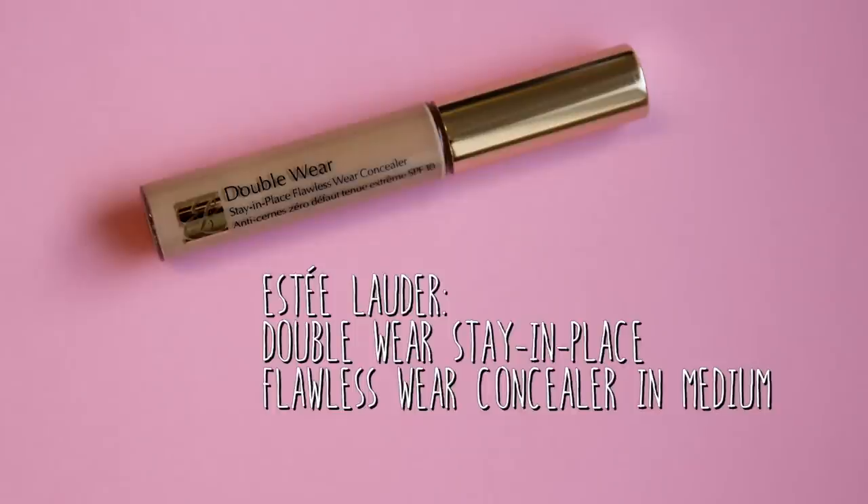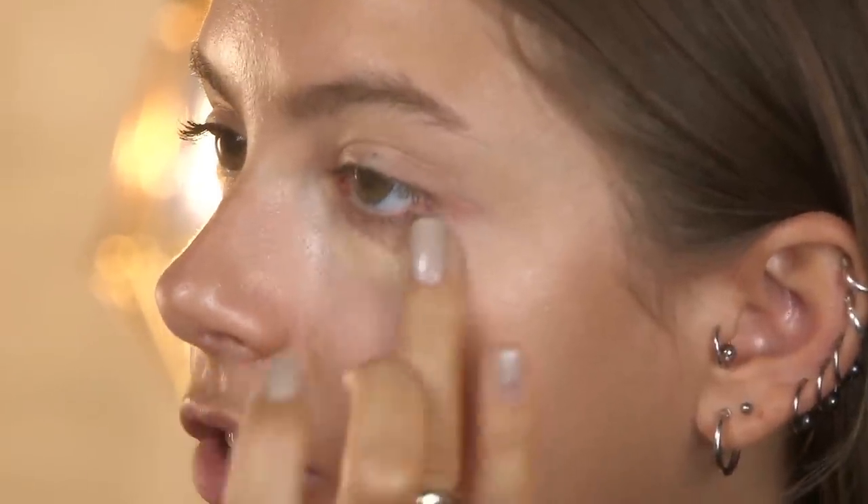The next product I have here is the Estee Lauder Double Wear Concealer because I do need a little bit more coverage than a BB cream can offer me. I'm going to just put that under the eyes and on any blemishes as well. I am just going to pat that in with my fingers again, just to keep it all really natural.